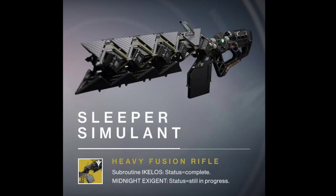And last is the much talked about Sleeper Simulant, a heavy weapon that is supposedly going to replace the Gjallarhorn in power in the Taken King. This fusion rifle is equipped in the heavy slot and will ricochet all shots fired on hard surfaces.